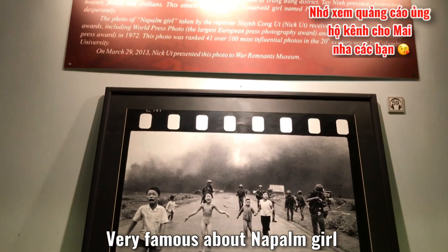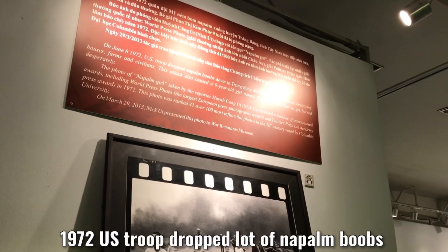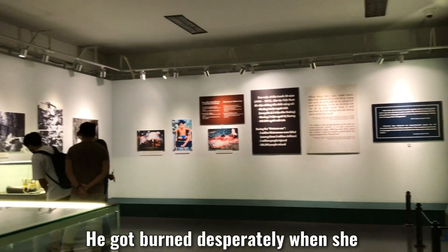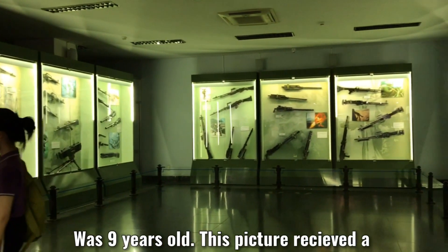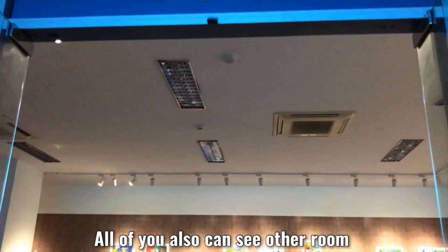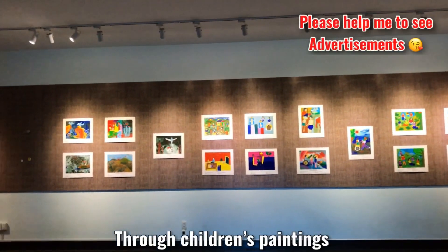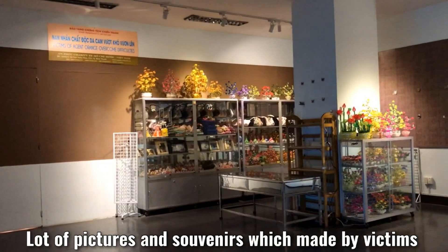Now we can see the very famous picture of the napalm girl. Her name is Phan Thi Kim Phuc. In 1972, U.S. troops dropped napalm bombs on her hometown in Trang Bang District. She got burned desperately when she was 9 years old. This picture received a number of international awards. You also can see in all the rooms the Agent Orange consequences through children's paintings. Lots of pictures and souvenirs were made by victims.